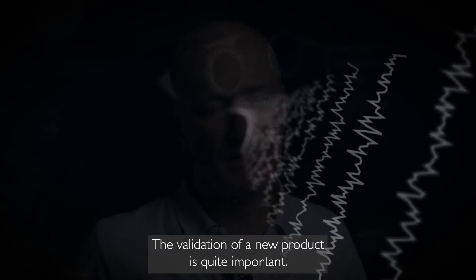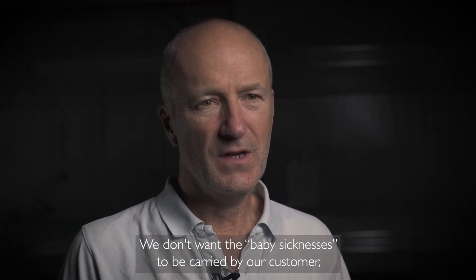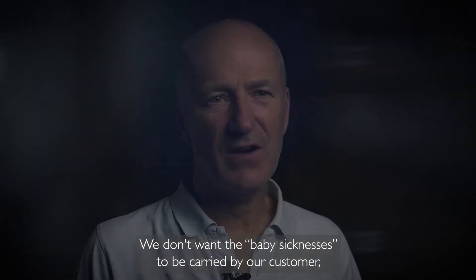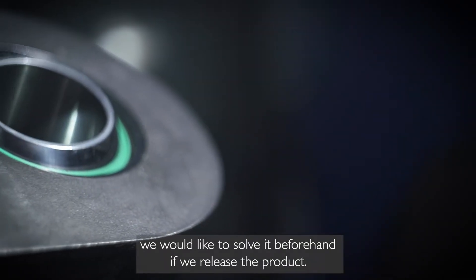The validation of a new product is quite important and we don't want any issues to be carried by our customer. We would like to solve them beforehand before we release the product.